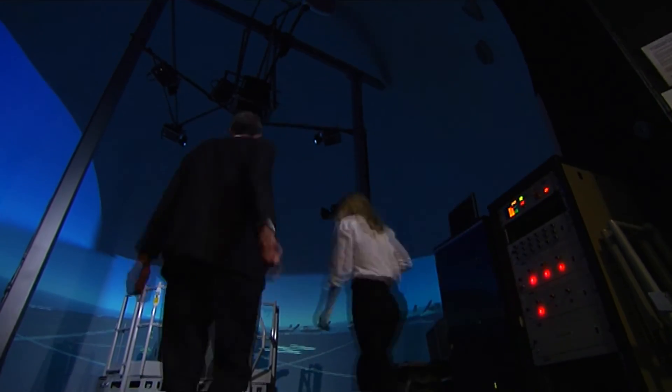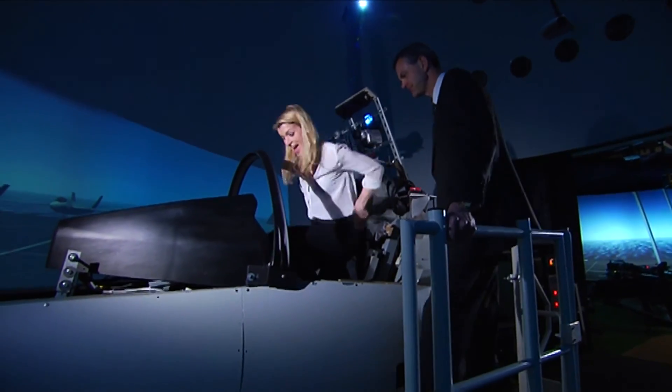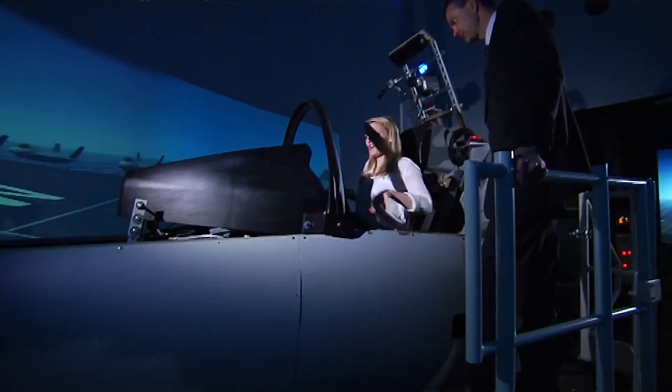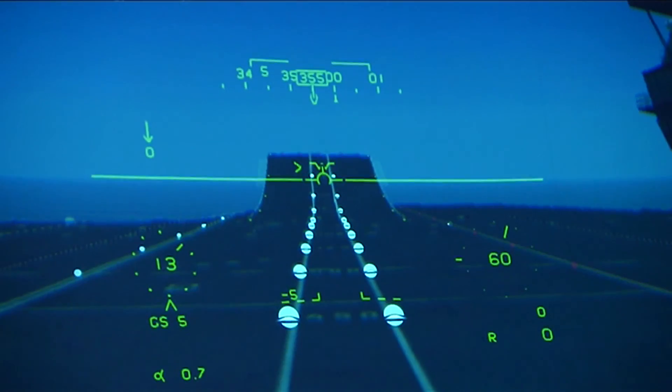With all the talk about the flight simulator, let's go see it. The system can take as long as one hour just to power on, but once you're in, there's nothing quite like this. We're in the F-35, and we're just about to launch from the Queen Elizabeth-class aircraft carrier.